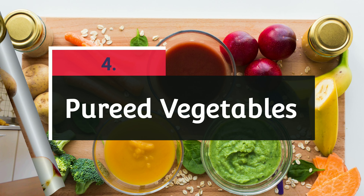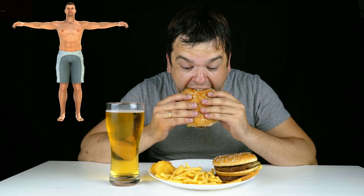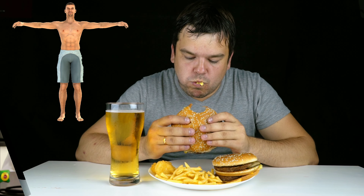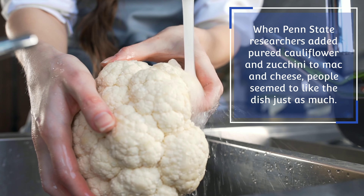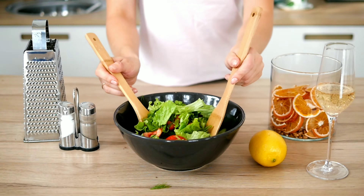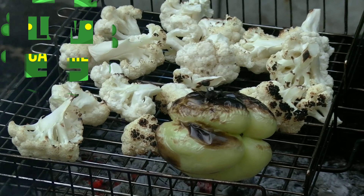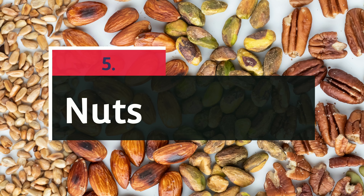Number four: pureed vegetables. You can add more veggies to your diet, enjoy your cheat foods, and cut back on calories all at the same time. When Penn State researchers added pureed cauliflower and zucchini to mac and cheese, people liked the dish just as much but ate 200 to 350 fewer calories. Those healthier vegetables added low-calorie bulk to the tasty dish.